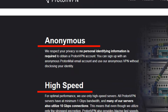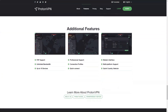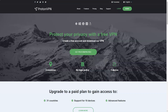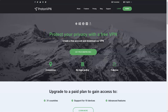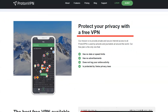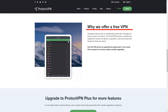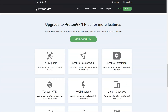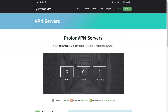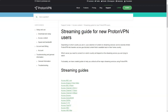The user interface of ProtonVPN is clean and intuitive, making it easy to navigate even as a beginner. The service offers apps for all major platforms including Windows, macOS, Android, and iOS. Additionally, ProtonVPN provides detailed setup guides for manually configuring the service on various devices. One unique feature is its secure core architecture, which routes traffic through multiple servers in privacy-friendly countries, adding an extra layer of protection against sophisticated attacks.